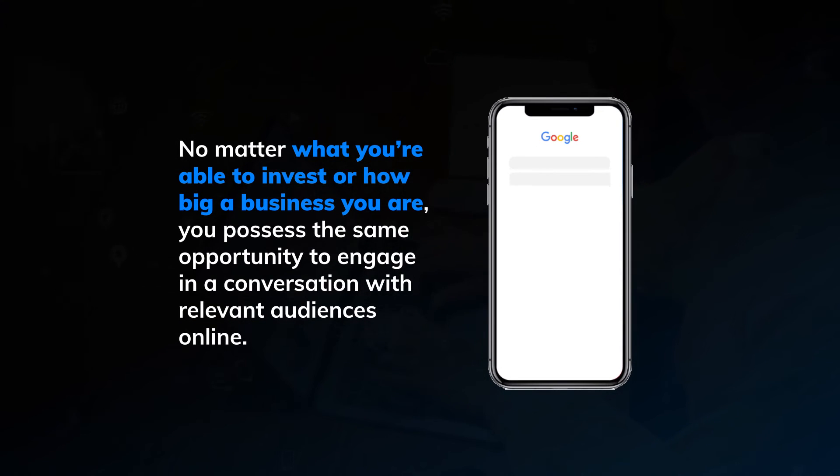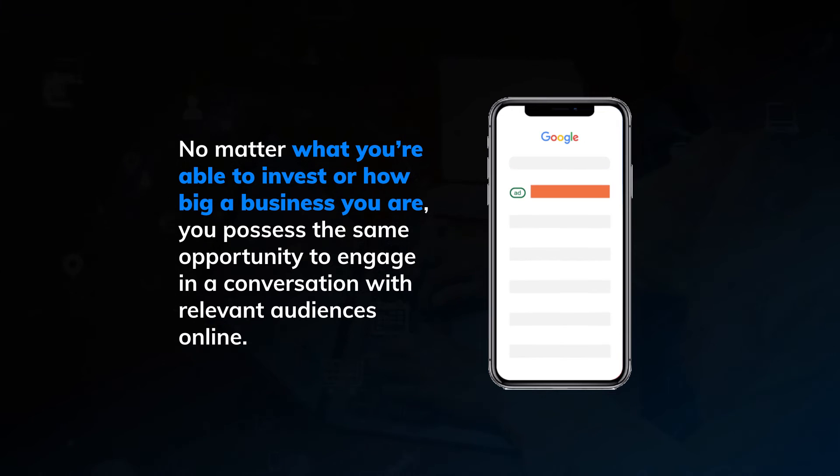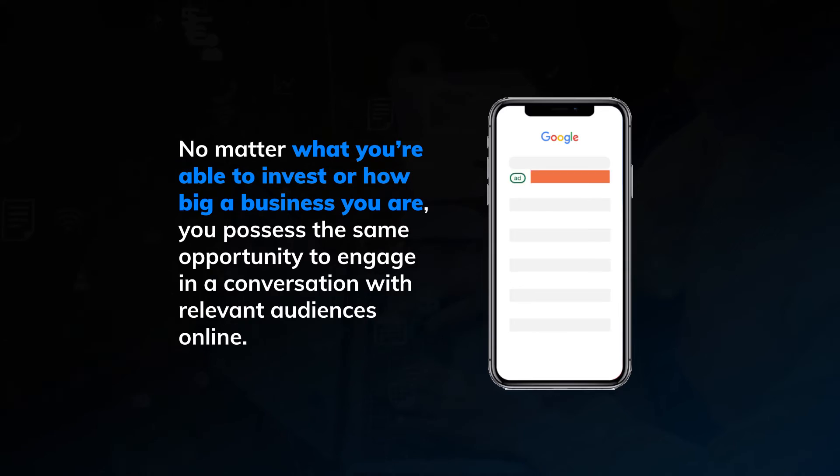No matter what you're able to invest or how big a business you are, you possess the same opportunity to engage in a conversation with relevant audiences online. Smaller businesses can get a buy-in by simply applying the same strategy, working with a limited budget.